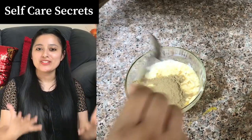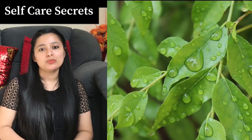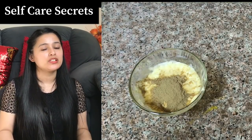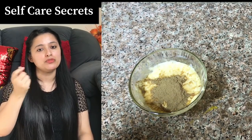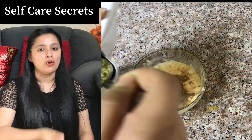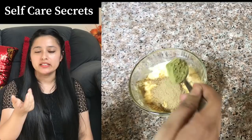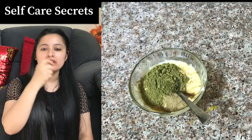Now we will add our next ingredient, which is curry leaves powder. Some people say they don't have curry leaves, but if you want to use it fresh, you can — just add a little water and make a paste. If you have the powder, you will add 1 tablespoon of curry leaves powder. It will be easily available everywhere. We will mix it well.